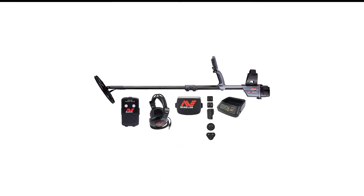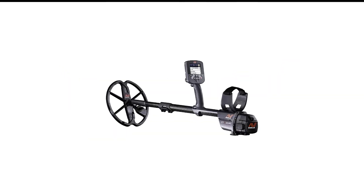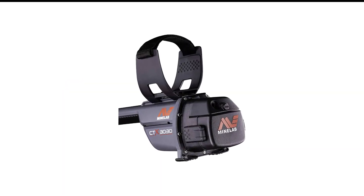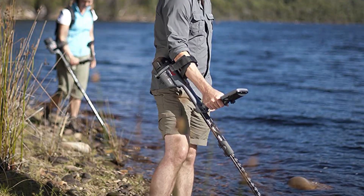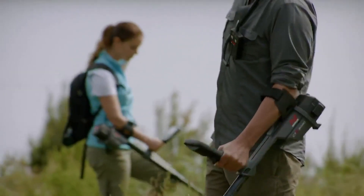Like the XP Deus, this metal detector has tons of customizable settings and is fully waterproof up to 10 feet. It has a full-color LCD screen that allows you to detect multiple objects underground at once, displayed as dots on a grid, so you can distinguish the good stuff from the junk. It comes with wireless headphones and a built-in wireless speaker that you can clip to your belt.